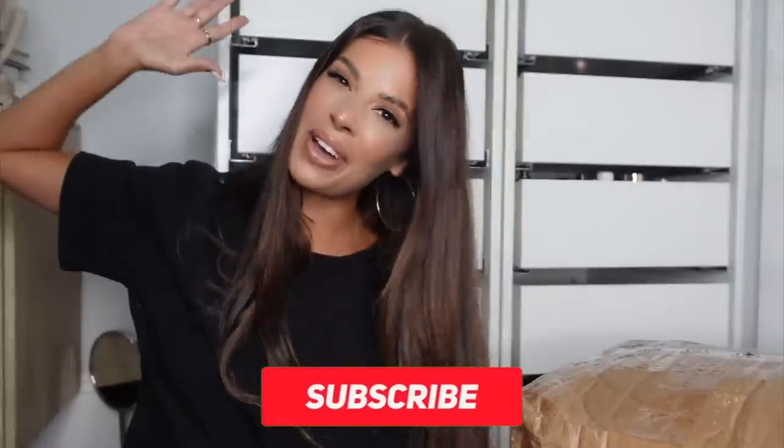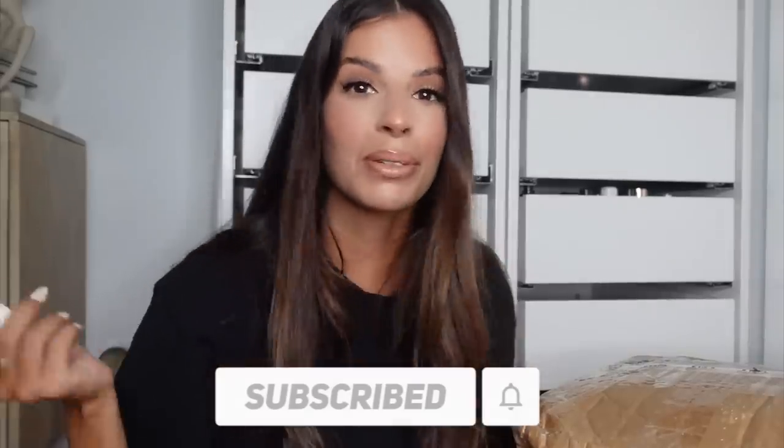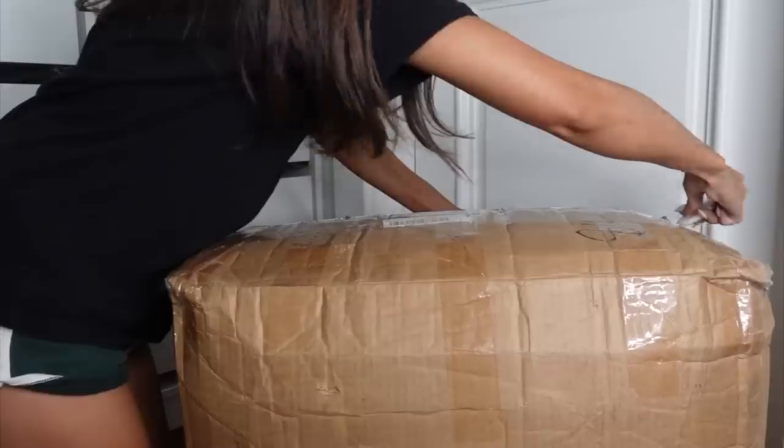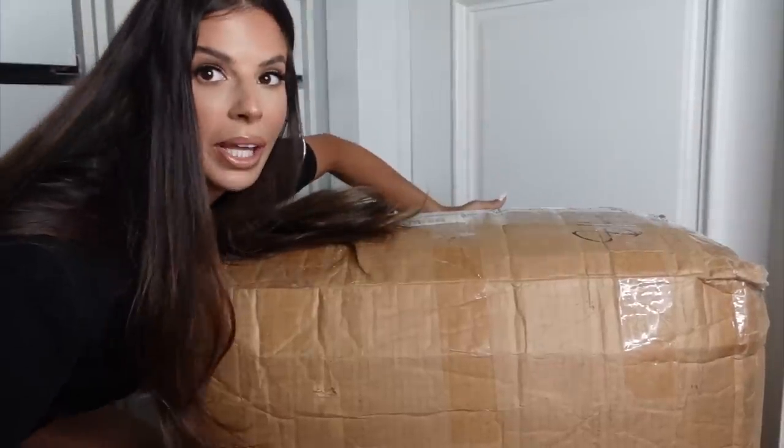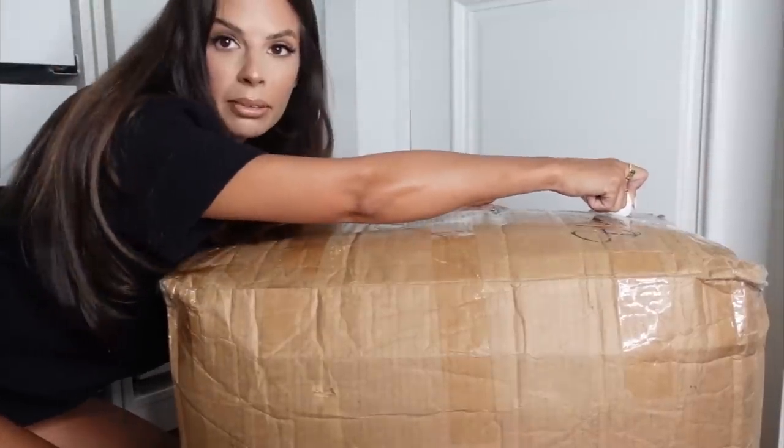I'm about to bust it open right now — smash that subscribe button! I'm too excited to wait. Also, confession: I've had this box at my house for a long time waiting to film this video. And my cat sprayed the box, so it smells like cat pee.